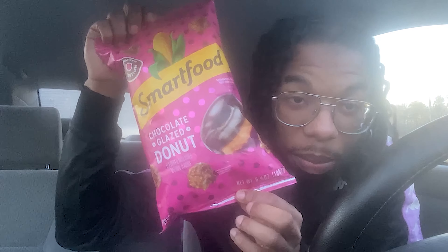All right, Chef Ty, and today we're going to be trying the Chocolate Blaze Donut Popcorn from Kroger's. Before I get straight into it, if y'all into my cooking, how I used to do back in the day but even better, then check out my Chef Ty ENT Instagram, that's all I'm going to say.